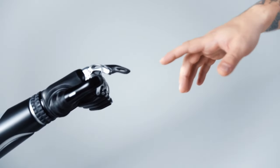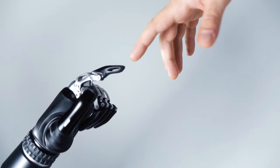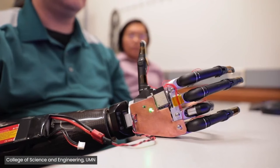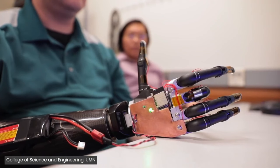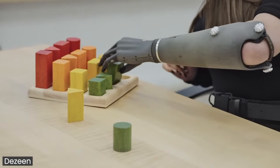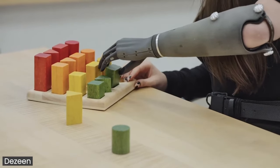This new technology from researchers at the University of Minnesota instead interprets the nerve signals directly in order to know the patient's intention. If the patient wants to move a finger, all they have to do is think about moving that finger, and it'll move. The researchers highlight that mind-controllable body parts are ready to use right after installation.